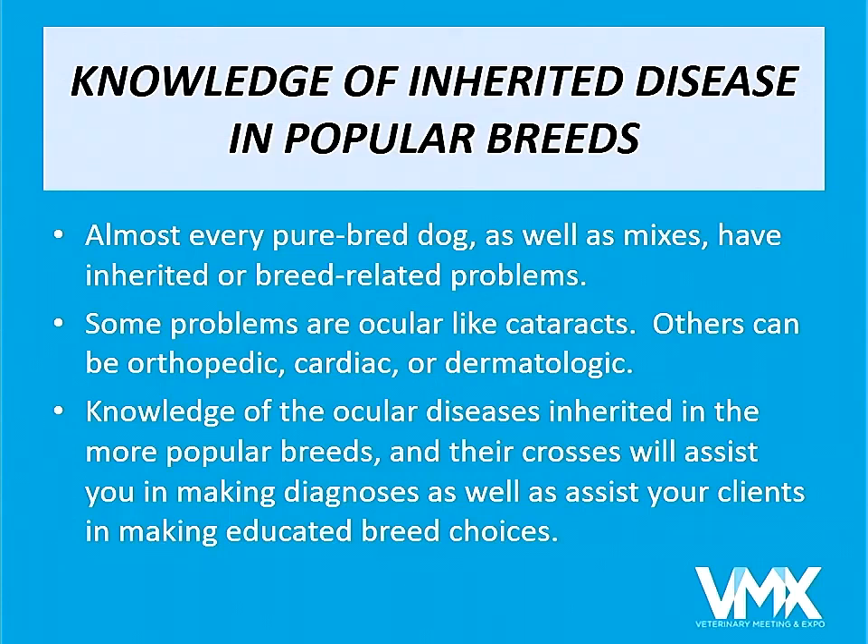How can we help our clients, our friends, our colleagues purchase puppies or even adopt puppies that are going to be healthy dogs? The first thing is to have a basic knowledge of a lot of the inherited diseases, especially in the very popular breeds. Almost every single breed of dog, as well as the mixes, have inherited or breed-related problems.